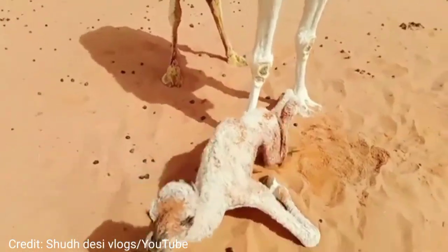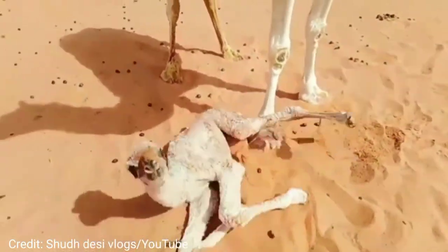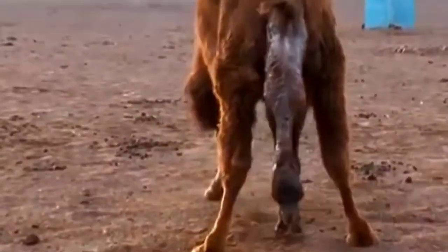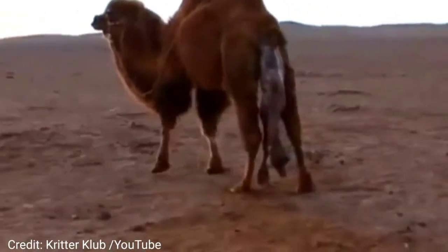These humps give camels their legendary ability to travel up to 100 desert miles without water. Camels rarely sweat, even in desert temperatures that reach 120 degrees Fahrenheit, so when they do take in fluids they can conserve them for long periods of time.